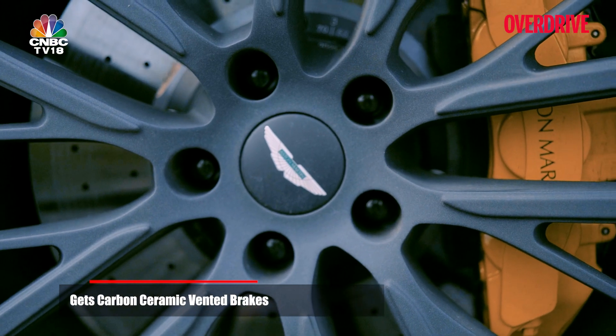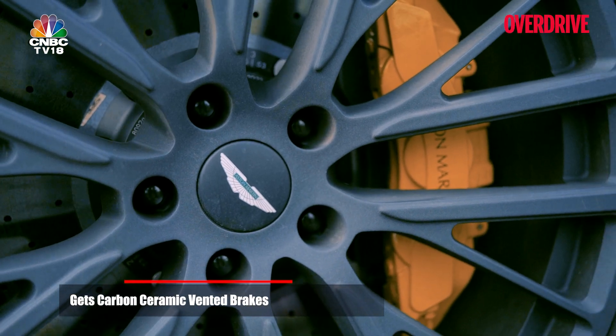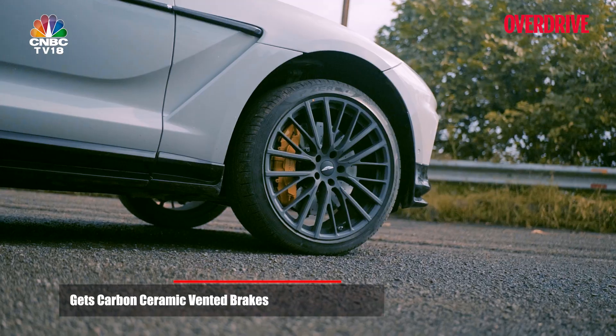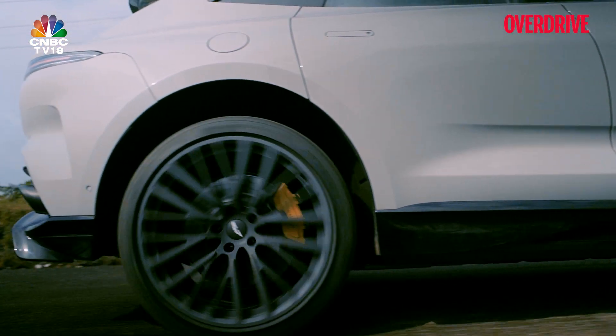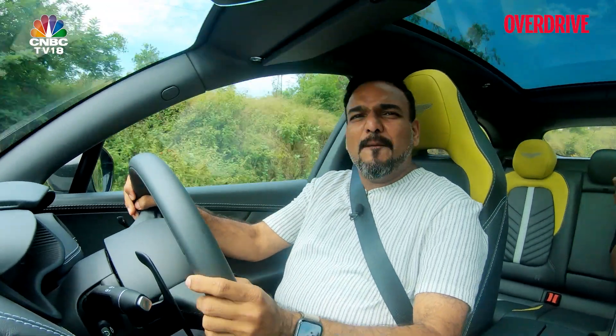These carbon ceramic brakes are larger than the cast iron rotors on the standard DBX, and still save 40 kilos. I was an idiot not to go to the Bud International Circuit and drive this car on the racetrack at launch. It's bonkers.